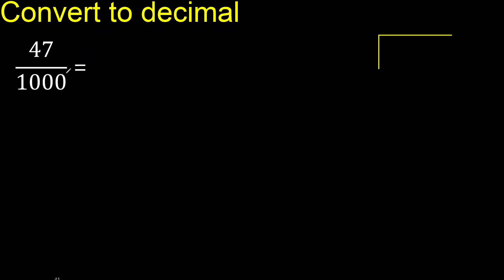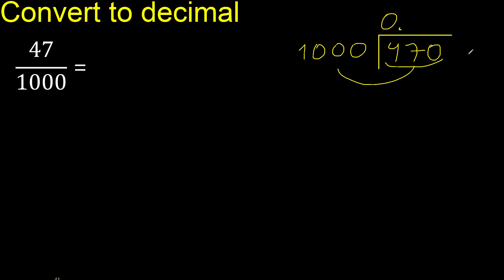47 divided by 1000. 47 is less, therefore complete — always complete with 0. Here: 0 point, is less, 0, 0.